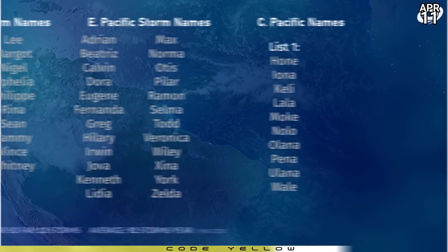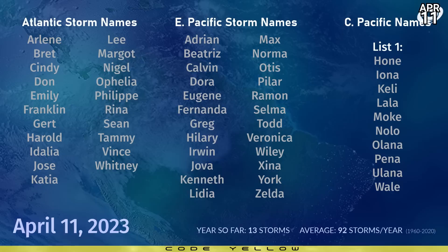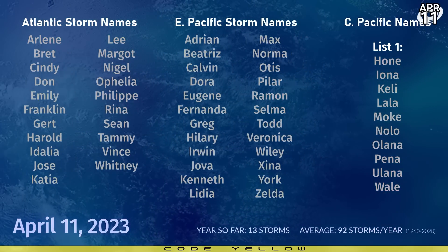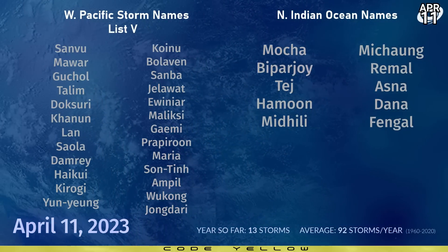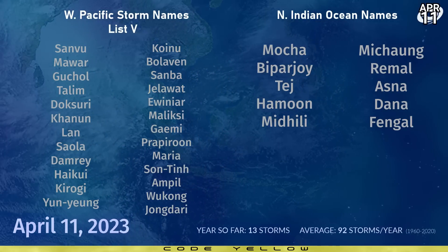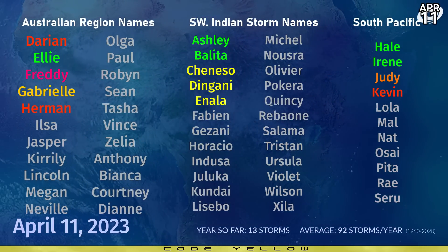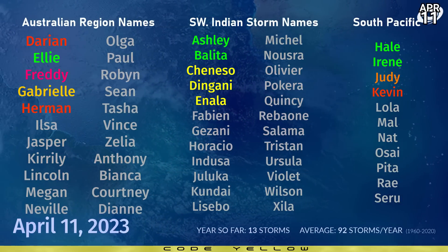Back to this year: the first name on the Atlantic naming list is Arlene; in the eastern Pacific it's Adrian; and in the central Pacific it's still Hone, as it has been since 2019. In the western Pacific, the first name is Sanvu. It should be mentioned that the Philippines have already named that approaching system — Amang — so on the Philippine naming list, we've already used one name. In the north Indian Ocean, the next name is Mocha. There are 13 storms so far this season in the southern hemisphere. Next up in that region is still Ilsa — could be named in as little as an hour depending on what the BoM thinks. Southwest Indian Ocean: Fabienne. South Pacific: Lola. That's all from tonight's Tropical Weather Bulletin.